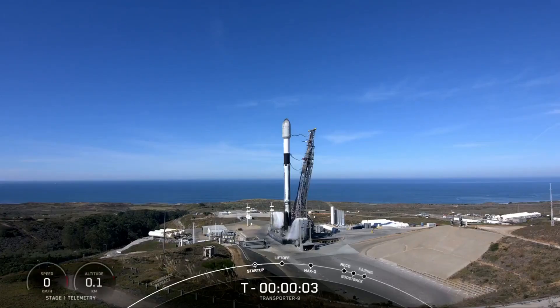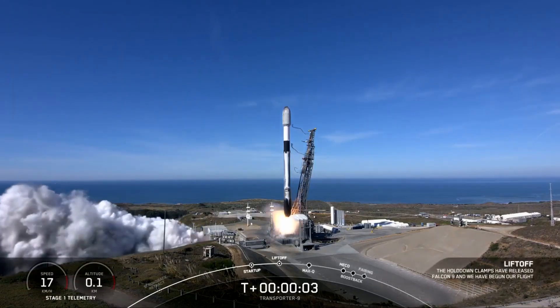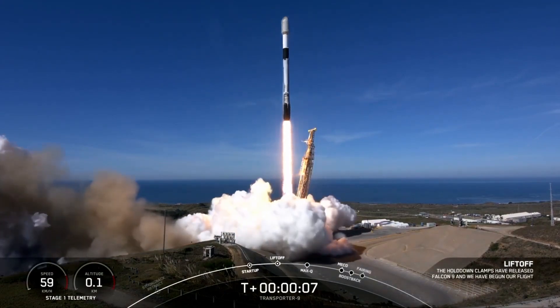Five, four, three, two, one, ignition, and liftoff of SpaceX Transporter 9. Go Transporter, go SpaceX.